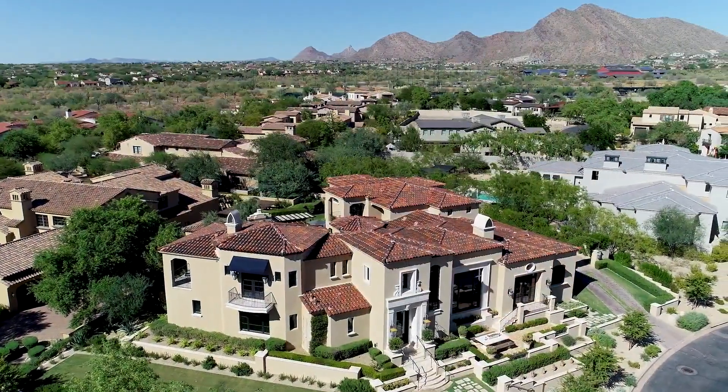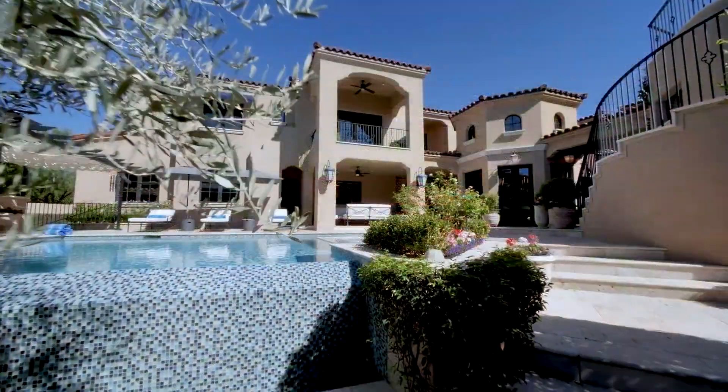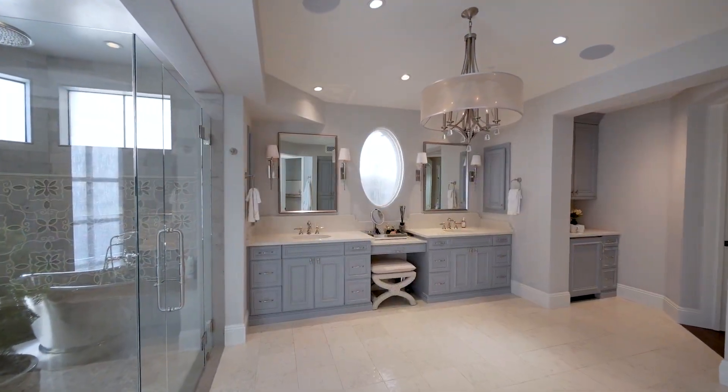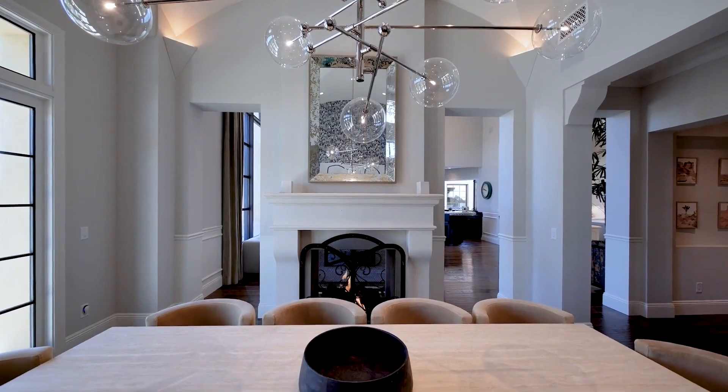In one of the region's most prestigious locations, with stunning mountain views, this magnificent residence combines style, quality and refinement to deliver the ultimate luxurious desert lifestyle.